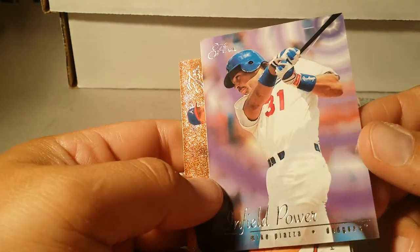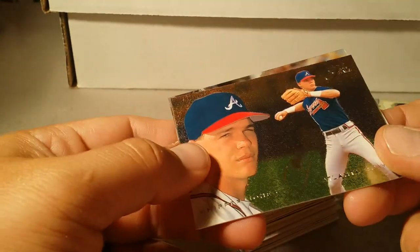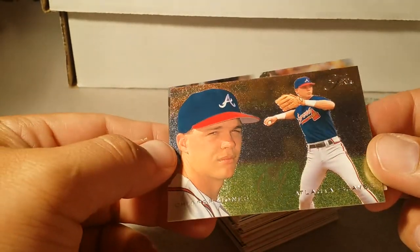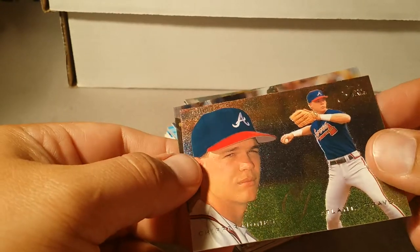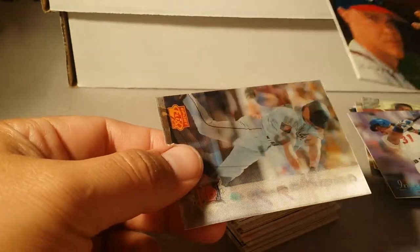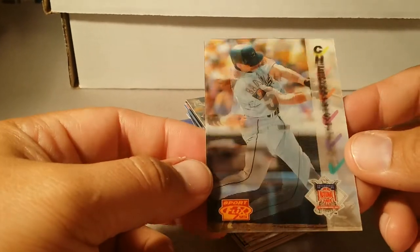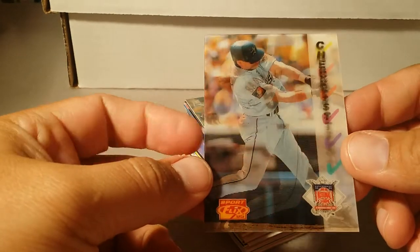Infield Power Mike Piazza Flare 1995 for a nickel. Here's a Chipper Jones — look at the metallic look, look at the colors on this thing, beautiful card. Sport Flicks Bagwell checklist — pretty cool card for a nickel.